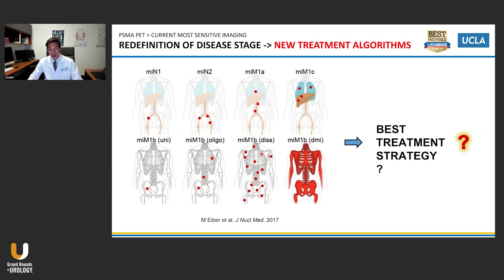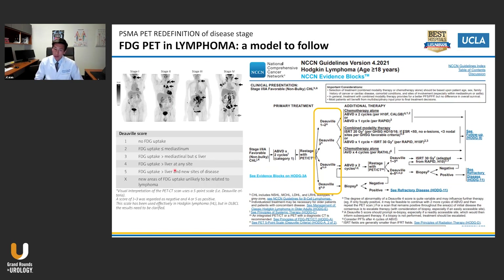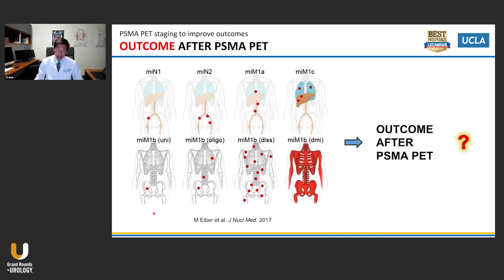Once you have done a PSMA PET scan, how do you use these new imaging findings for the best treatment strategy? I think the model to follow is really lymphoma — for decades, FDG PET has been part of baseline staging and each FDG PET disease stage has a dedicated treatment algorithm. Ideally, I would like to see the same with PSMA PET. The first step is to define what the clinical outcome is after each PSMA PET pattern for each separate treatment.